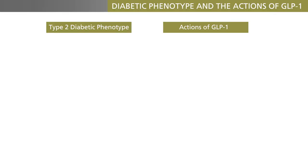Have a look at this comparison of the diabetic phenotype and the actions of GLP-1. The patients have impaired beta cell function, but GLP-1 can improve beta cell function no matter how you measure it.